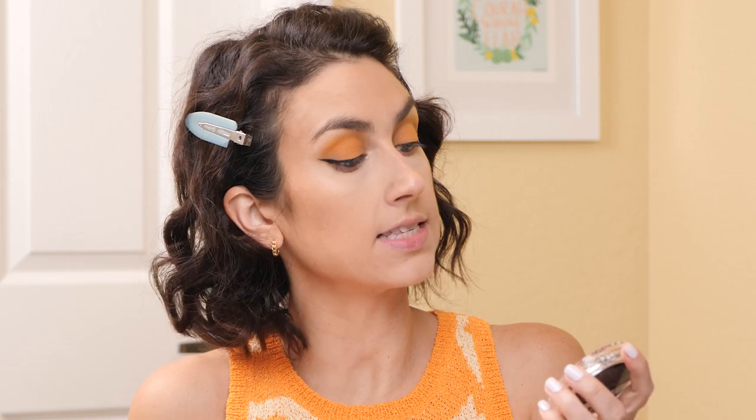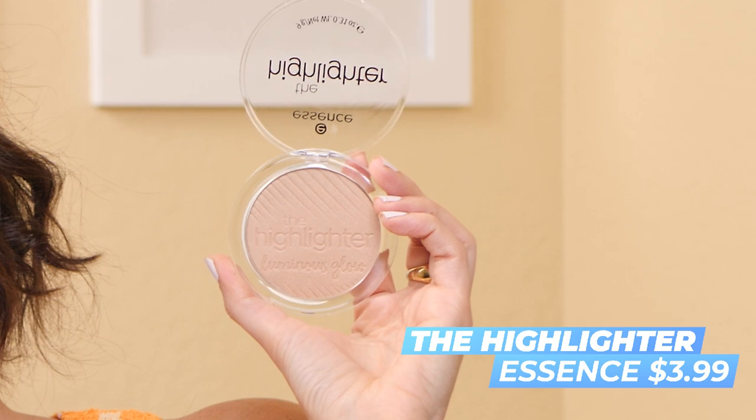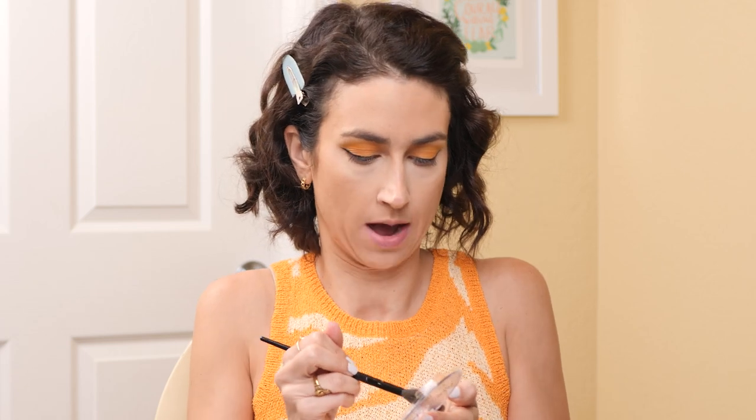Before we get to the blush, I'm going to pop on a highlighter. This is from Essence — the Luminous Glow highlighter in the shade 02 Sun Showers. It was a bit confusing on Ulta's website: 01 looked darker than 02 and 03 looked lighter. Seeing it in person, I think it's going to work out. I have that super popular Essence highlighter but it's not my favorite. This one looks like it's going to be a little more shiny than that one.